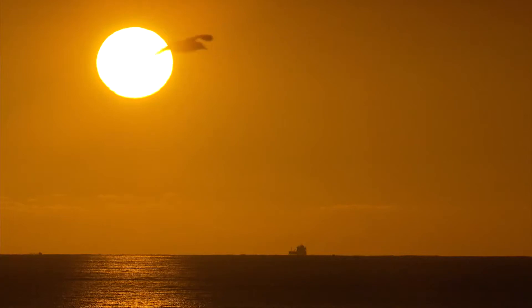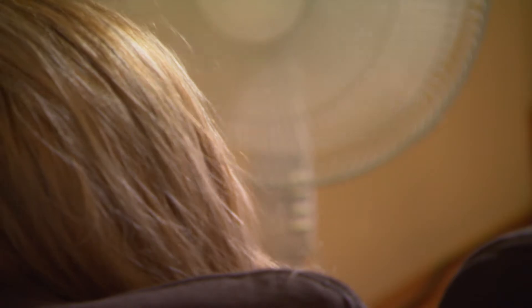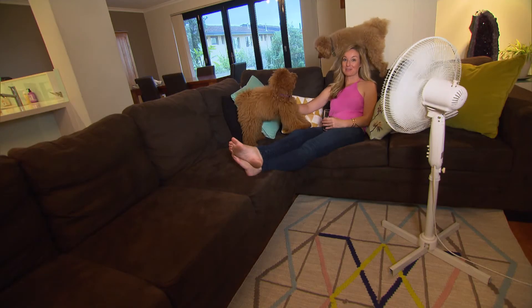Which might sound really good right now, but when it starts to hit those high 30s, chances are your house will also be heating up and the humidity will be settling in. So let's get ready for summer and make sure it's as comfortable as possible.